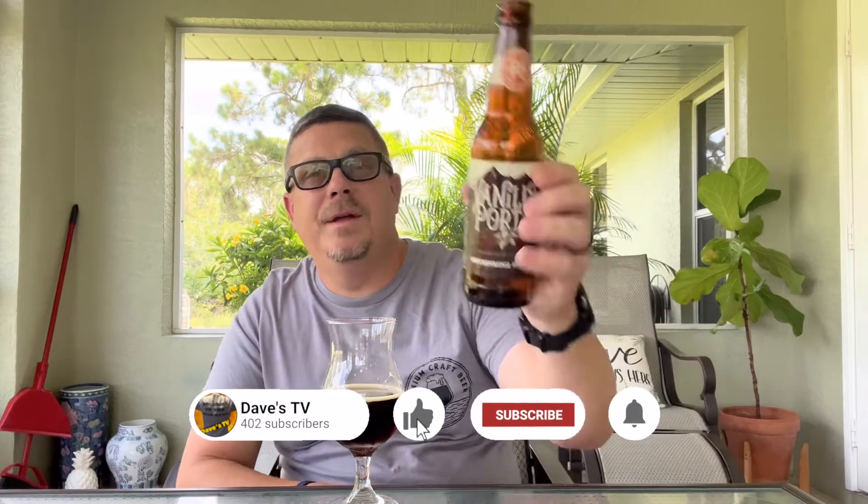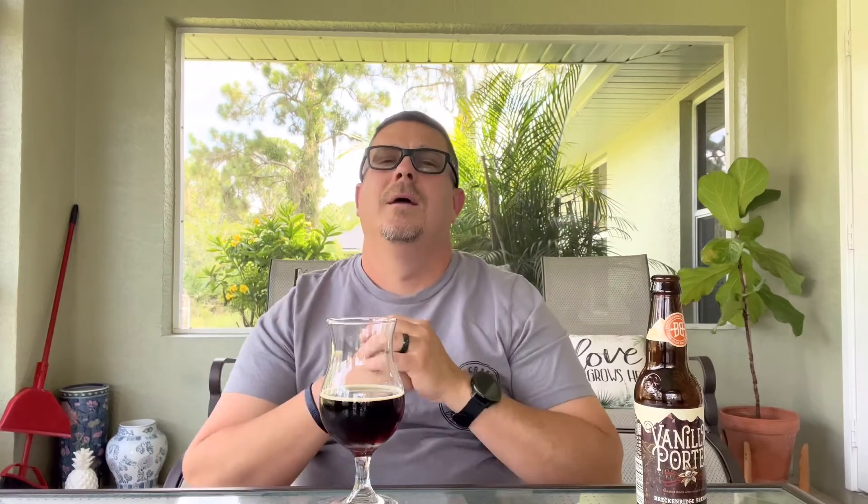I'd definitely buy it again without a doubt — I might go get a six-pack of this. Please subscribe to my channel, like, share, and comment. Let me know if you've had one of these vanilla porters from Breckenridge Brewery out of Colorado — they've got two locations. Let me know your thoughts. If you want me to try a beer, let me know; if I can get it I will, if not you can email me at lightsey22 at gmail.com, also listed in my YouTube account. I'm also on Twitter, Instagram, and TikTok at Dave's TV 72. Please drink responsibly, don't drink and drive — cheers everyone.